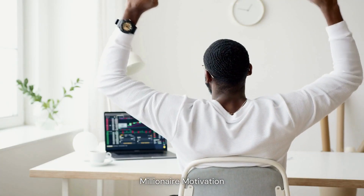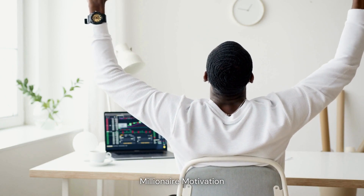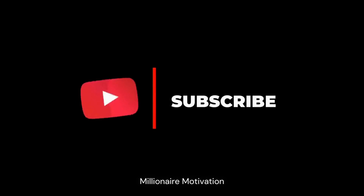We hope these tips have been helpful and have given you some ideas on how to get started. Good luck with your new business venture. If you want to see our videos before everyone else, don't forget to subscribe. Thank you.